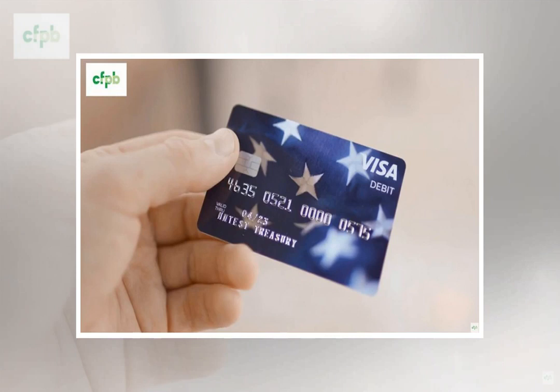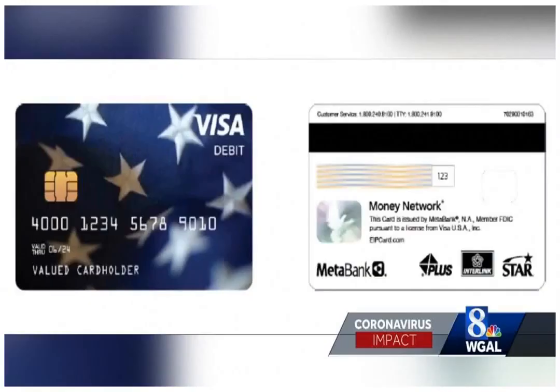How do you activate it? Users can activate their card and set up their four-digit PIN by calling 1-800-240-8100. You will be asked to confirm your identity by at least providing your name, address, and social security number.